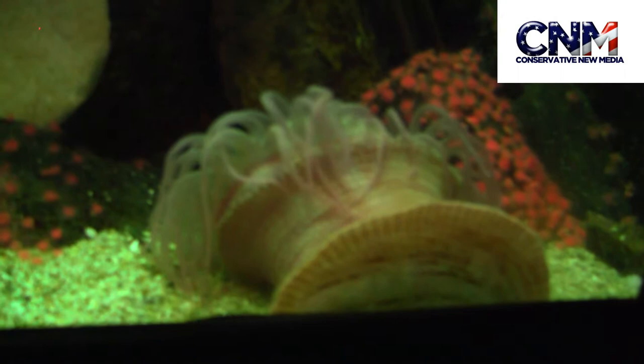Very interesting. You can see some movement there on the right hand side. See if we can get a zoom on that. It's hard to get the best focus on it.